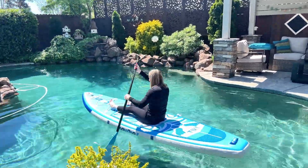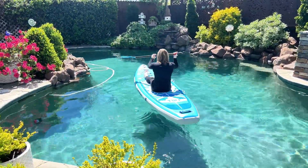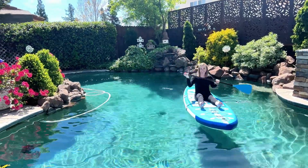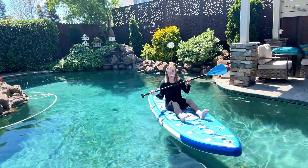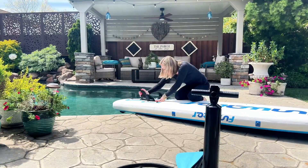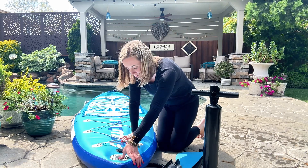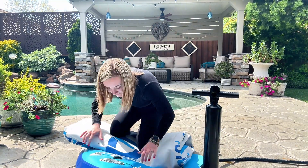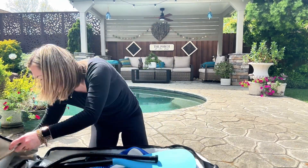This board was so nice — I cannot wait to take this on the boat into the lake. It felt so comfortable for even just sitting and relaxing. Everything that comes with this fits perfectly in the carrying bag, and it was super easy to deflate and fold up.